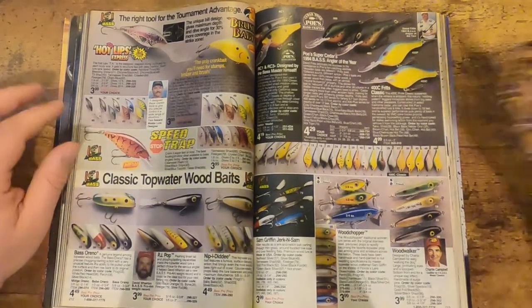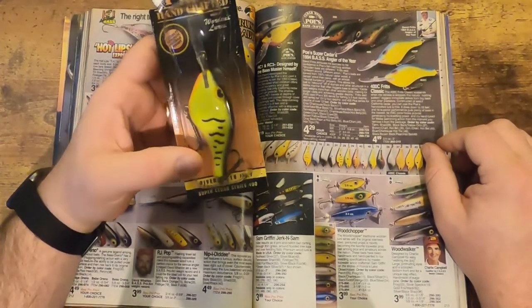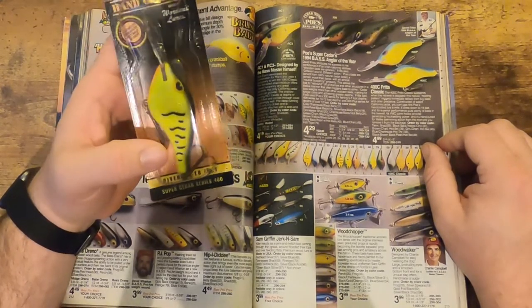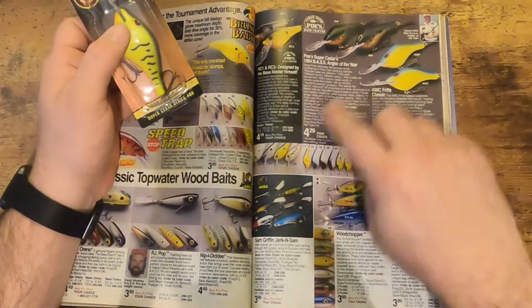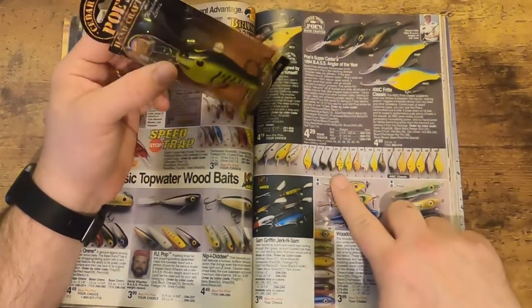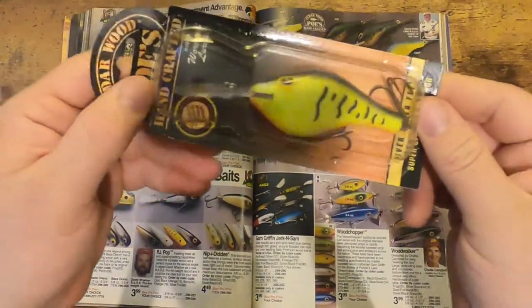Then we also have some Poe's here. Here's an example of probably what the Poe's packaging would have been in '95 — just your typical cedar wood Poe's lure. Here's all the different designs and color patterns they had.